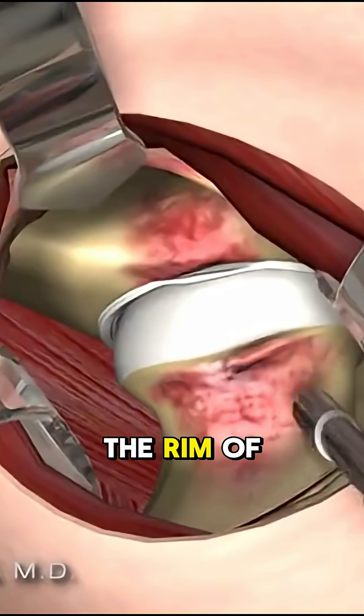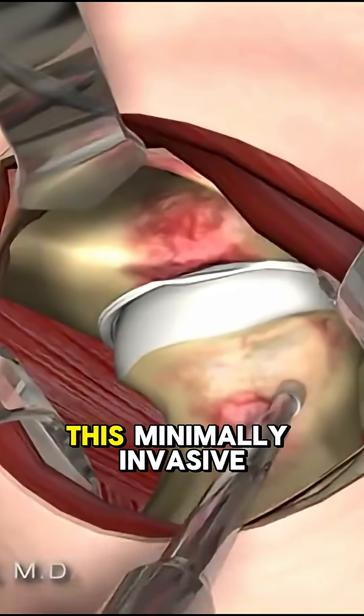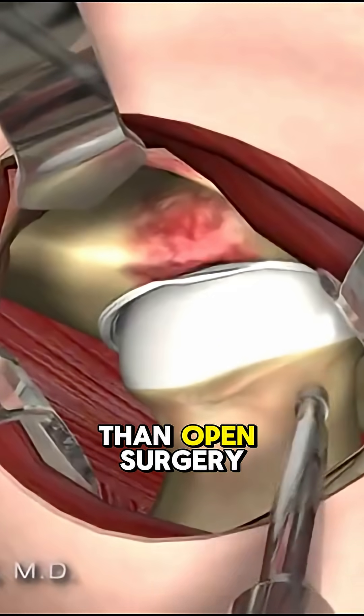Watch here as the rim of the acetabulum is trimmed and the femoral bump is smoothed out. This minimally invasive approach means less pain, faster recovery, and way less scarring than open surgery.